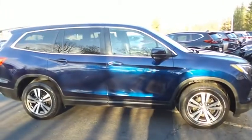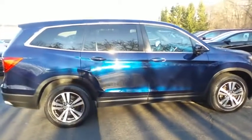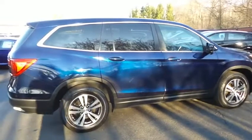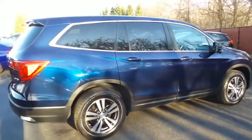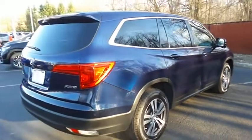Equipped with power moonroof, 18-inch alloy wheels, fog lights, rear spoiler, power liftgate, and third row seating.